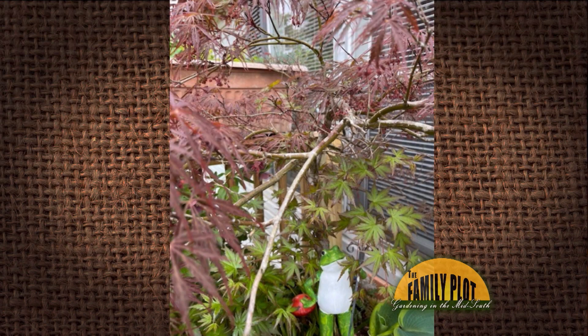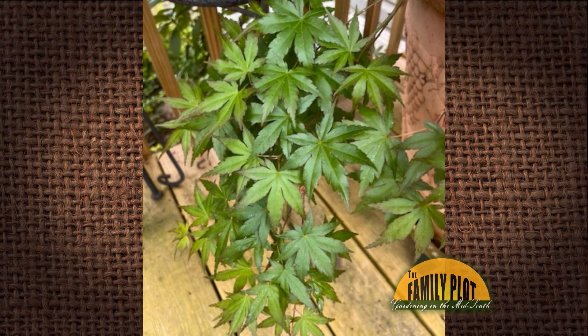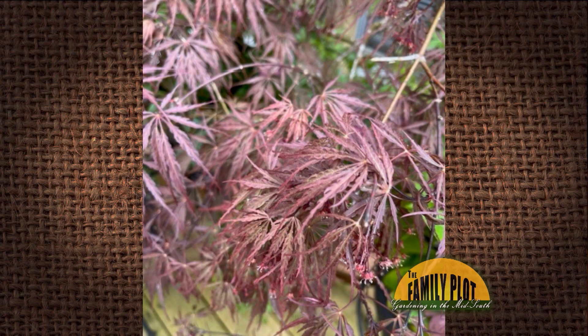I sure could use your advice. My 10-year-old red French Japanese maple is developing about eight new stems in the lower area that are producing green oak-shaped leaves. Why is this happening and do I need to trim them off? Will they eventually overtake the red French leaves? This is Theresa from Greenville, South Carolina.